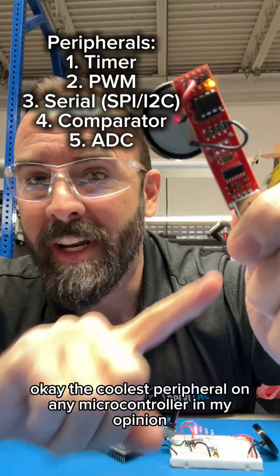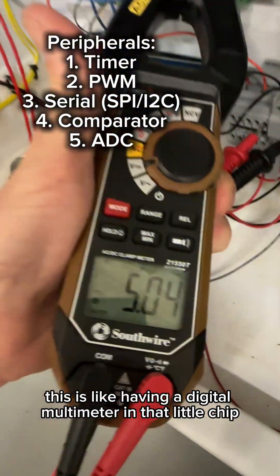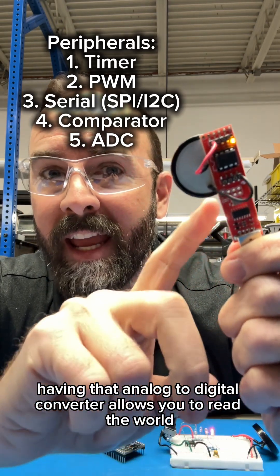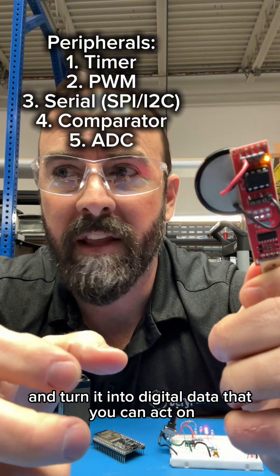The coolest peripheral on any microcontroller, in my opinion, is an analog-to-digital converter. This is like having a digital multimeter in that little chip. This allows you to measure voltages — keep that in mind when you're developing your high-volume consumer product. Having that analog-to-digital converter allows you to read the world and turn it into digital data that you can act on.